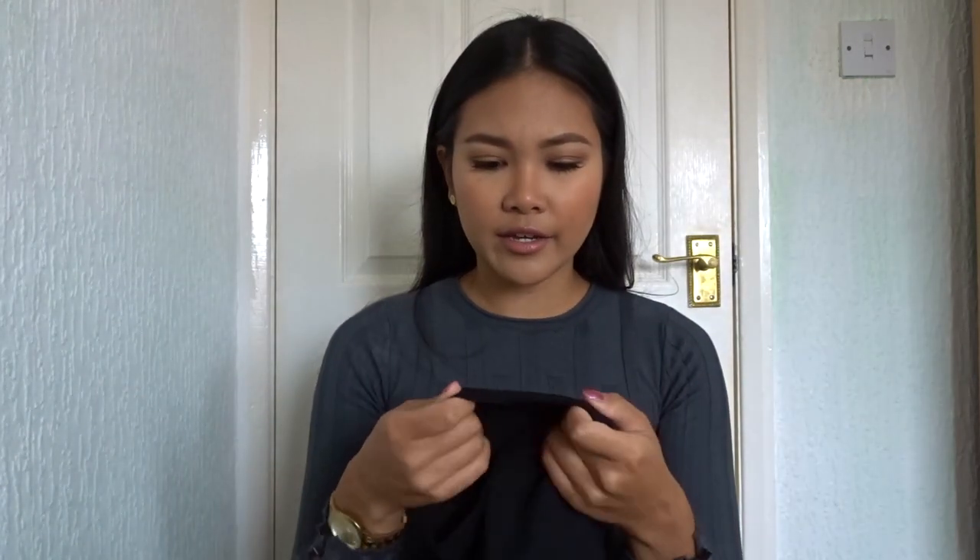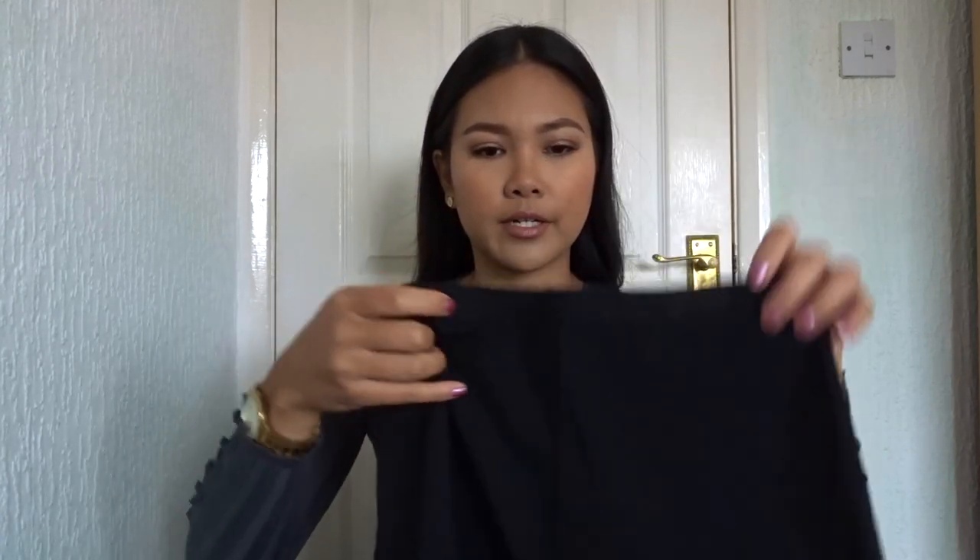I was going to get a small because I wanted to have a baggy style, but everyone left a comment saying it comes up quite big so I stuck to my own size. The material is really thick — I've ordered cycle shorts from other websites before and they were really thin but this one is very thick.